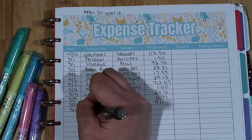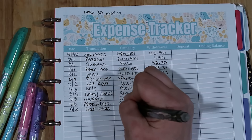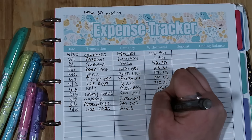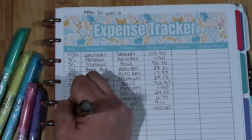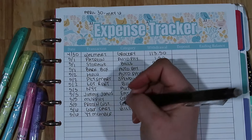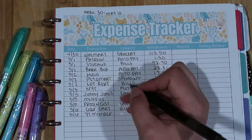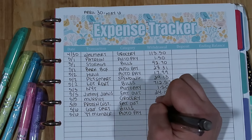On the sixth we had our golf cart payment, categorized as bills, and the amount was $150. Also on the sixth I had a YouTube membership charge — I have a couple of content creators I subscribe to their channel memberships because I really love their content. This is one of those auto pay items, and it was $4.99.